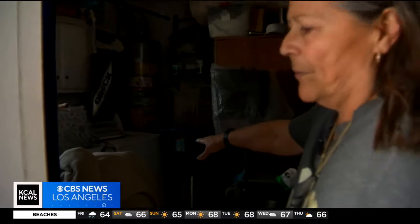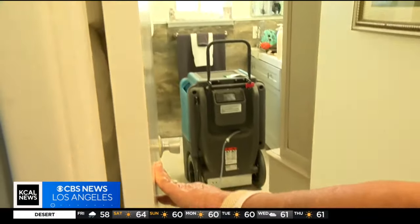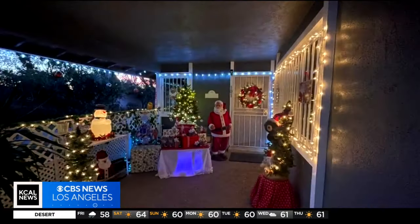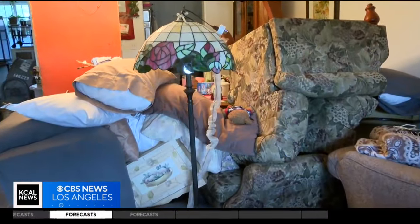My washer and dryer were underwater. Rodriguez says she's already spent $1,500 trying to clean up her home — just two days after the storm. She was decorated and ready for Christmas and is now left with not even a dry chair to sit on.